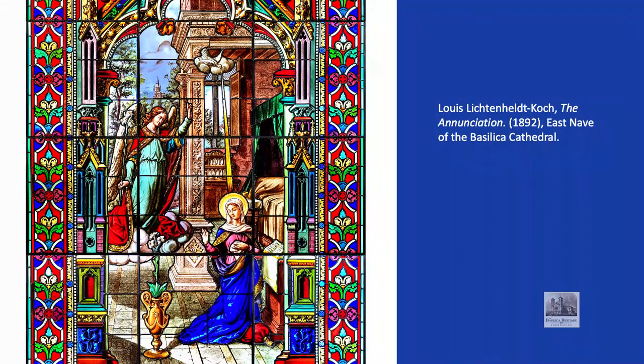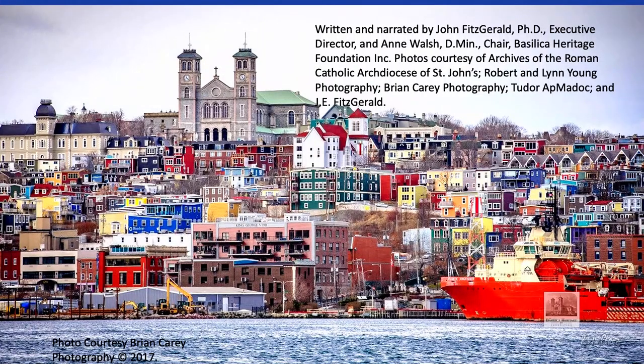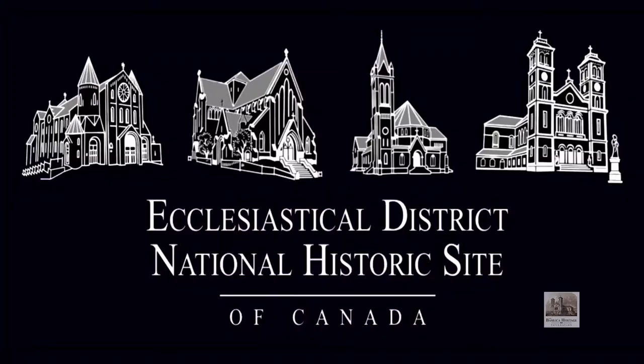For the Basilica Heritage Foundation, I'm John Fitzgerald. And I'm Anne Walsh. You are most welcome.